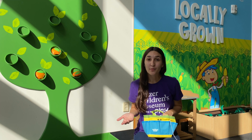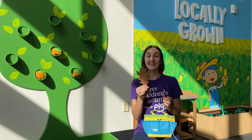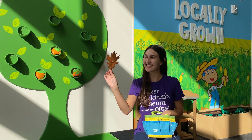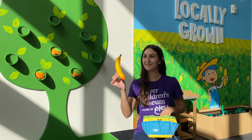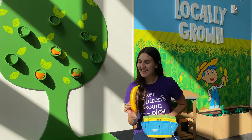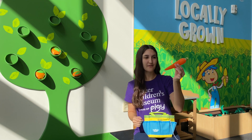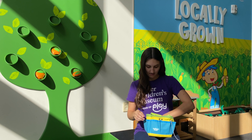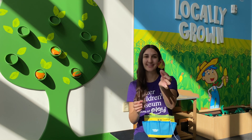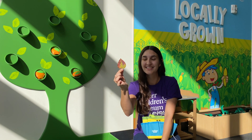Now that you know what a leaf is, do you think you can identify one? Is this a leaf? Yeah, that's a leaf. Is this a leaf? No, that's a banana. Is this a leaf? No, that's a carrot. Is this a leaf? Yes. Remember, leaves come in all different sizes and shapes.